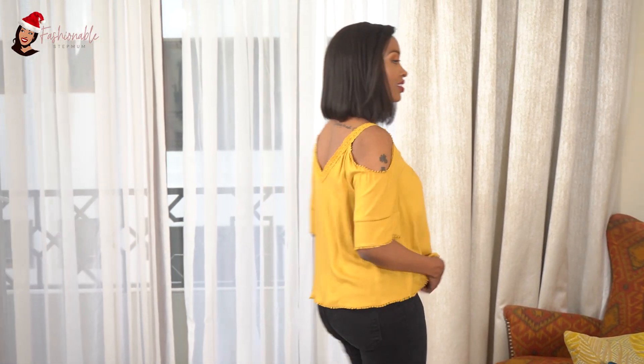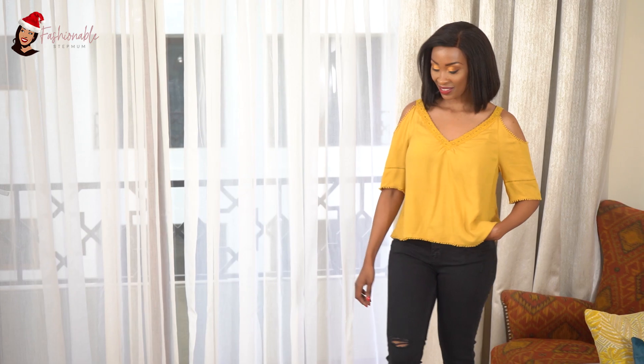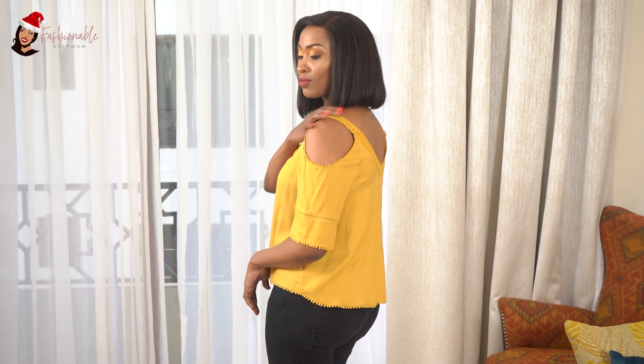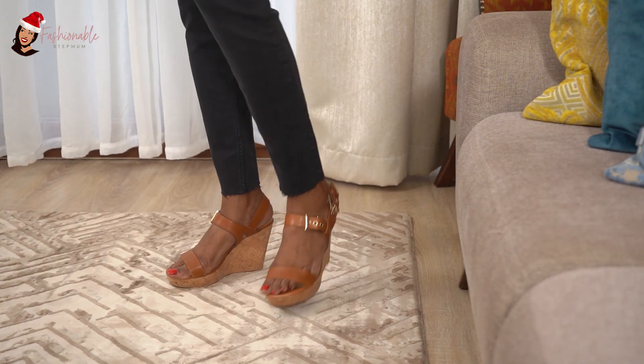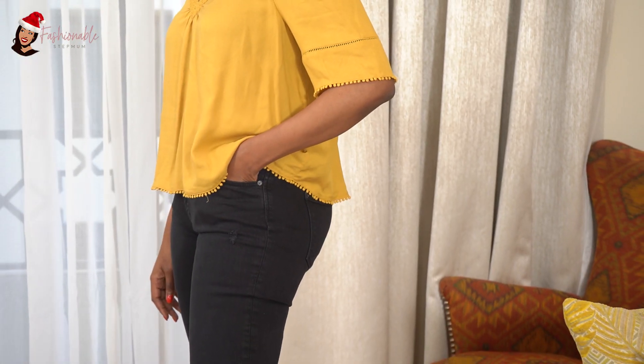This outfit is a pair of black jeans, very comfortable, with a mustard top. I didn't tuck in the mustard top because comfort is key in this video and during the holiday season. I paired it with some wedges just to make it a bit dressy. I like the fact that it's very comfortable and very free around the tummy area.